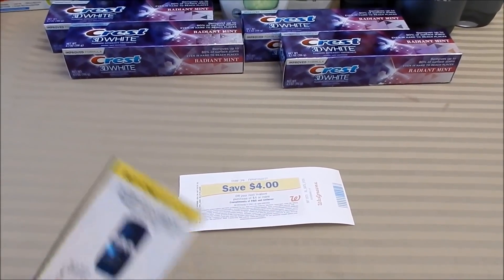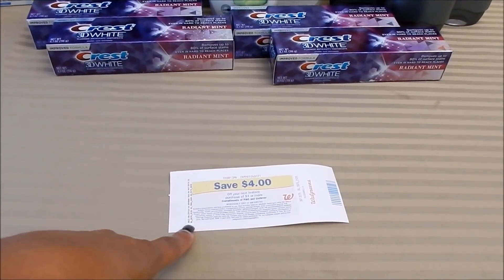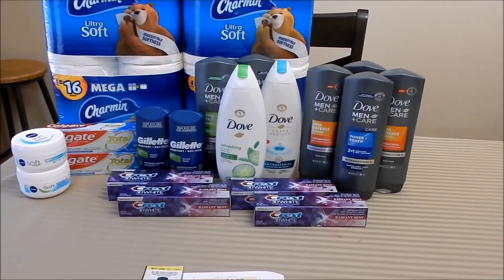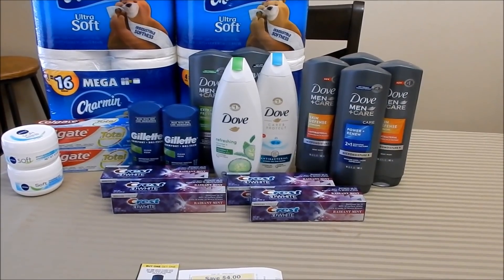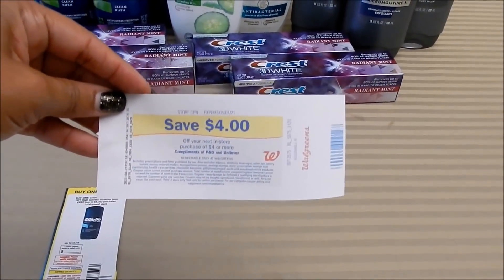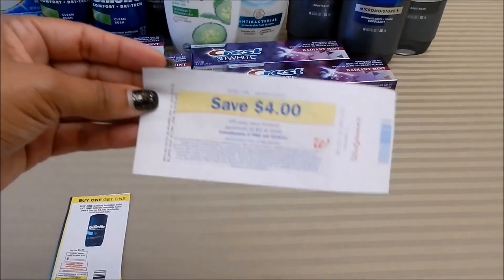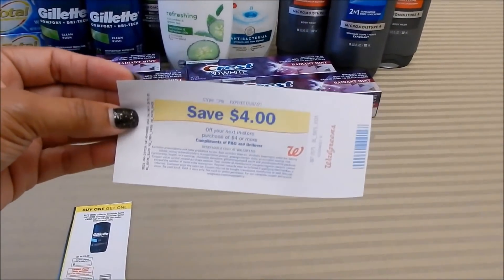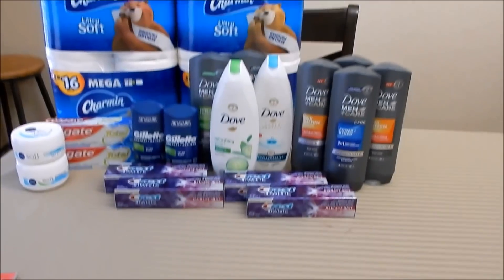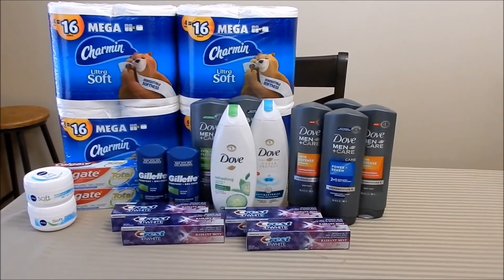If you're using a BOGO coupon, it will only take off the amount you're actually paying after this store coupon has been applied. The same is true for any spend deal — you have to make sure that after the store coupon is applied, you're still at your required subtotal for that spend deal. I know a lot of us had issues with this last week, so I wanted to re-clarify how these work. I have several videos linked in the pin comment that go into more detail on threshold coupons, percentage-off coupons, store register rewards, and all of that.